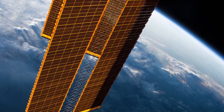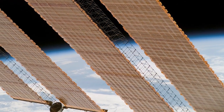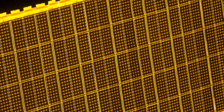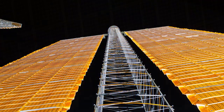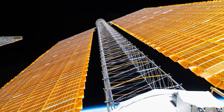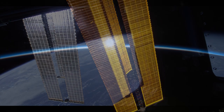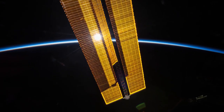Two blankets of solar cells make up each solar array wing, with eight wings total on the station. Each wing weighs more than 2,400 pounds and uses 32,800 solar array cells. These provide all of the electrical power for the station, energizing everything from the lights and experiments to the air generators and life support systems, keeping the crew safe and functioning in outer space.